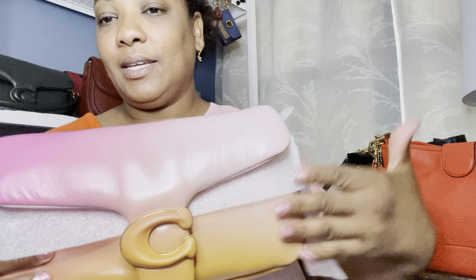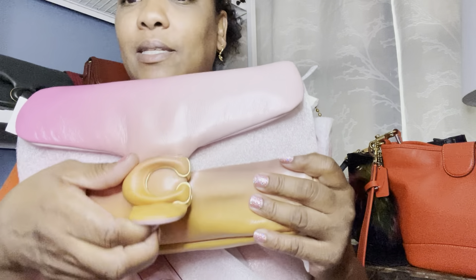I hope this one wows you because it certainly wowed me — I love it, it's beautiful. This is the Pillow Tabby in ombré, and I also got this one from Macy's.